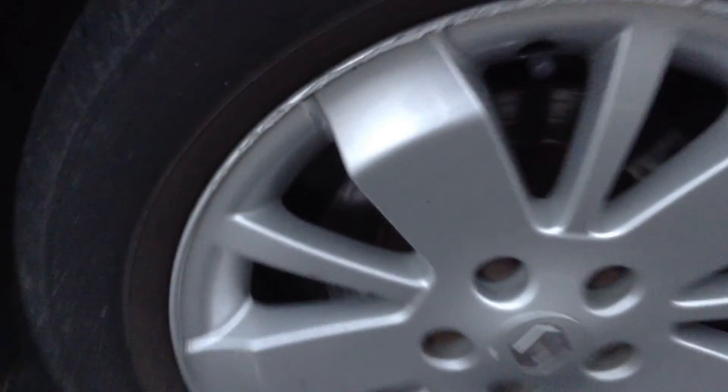Moving around to the nearside rear tyre, we're looking at about 3-4mm tread — more along the 3-3.5mm. Looking at the rear alloy, as you can see there is some curbing to this alloy so it's probably going to require a refurb, but nothing serious at all.